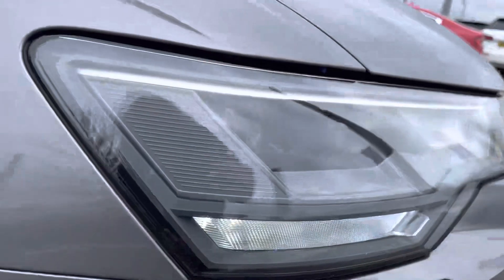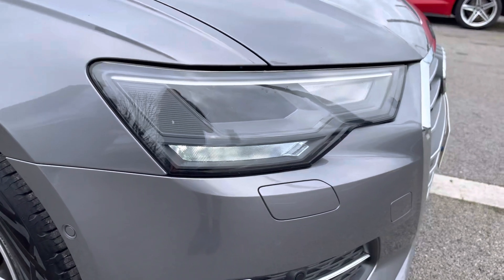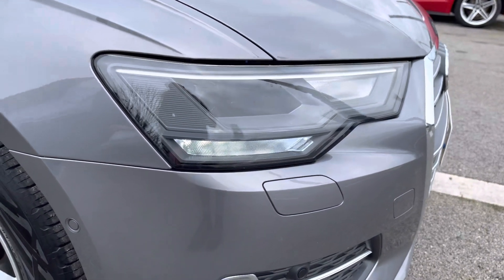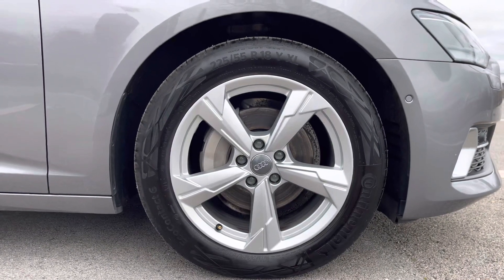It comes equipped with the LED headlights accompanied with the headlight washer system, just ensuring you'll have absolute maximum visibility on every single journey. And here we have the stunning 18-inch five-spoke design alloy wheels.